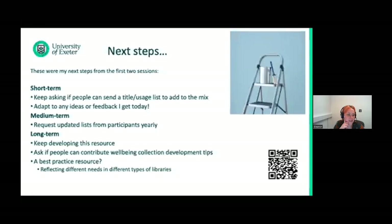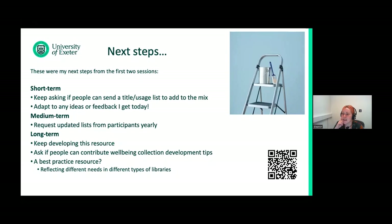These were my next steps after the first two sessions, and I'm curious to see how the Menti results will change these plans. Getting title usage from more and more institutions and adapting to ideas and feedback received through these sessions. Trying to have a regular yearly or every-two-years updated list from people, and then developing it further with tips, experiences, and case studies into some kind of collective best practice resource — reflecting the needs of different types of libraries, because obviously well-being collections can be across all sorts and beyond higher education.